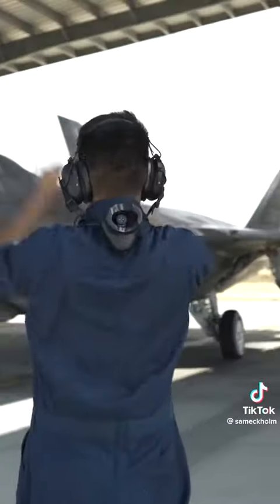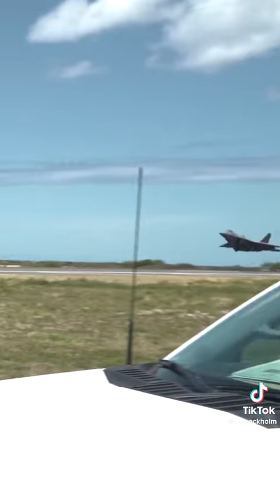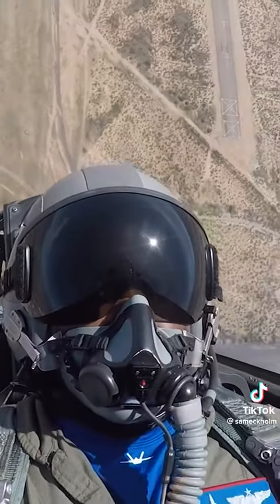We then walked out to the flight line, where I had a front row view for both the taxi and takeoff. If there's one thing I wish I could convey to you in this video, it's the feeling of what it's like to watch the F-22 Raptor blast off in person while standing just a few feet away. It is absolutely incredible.